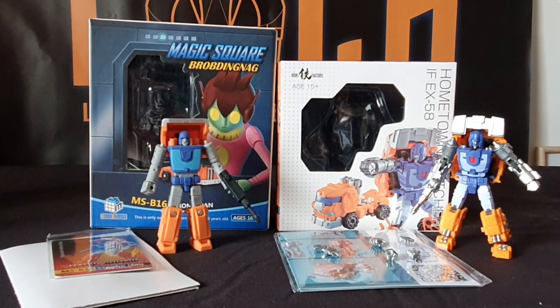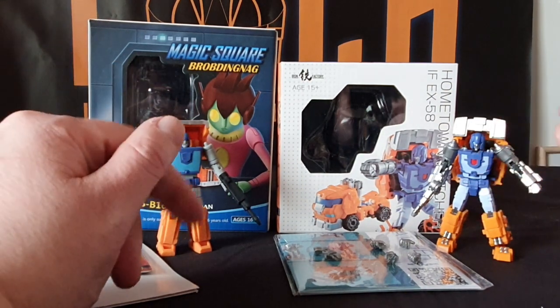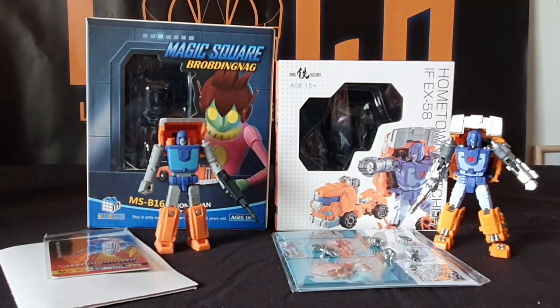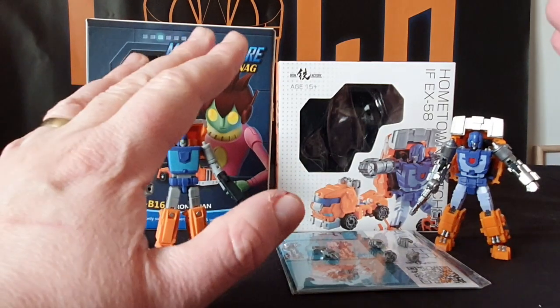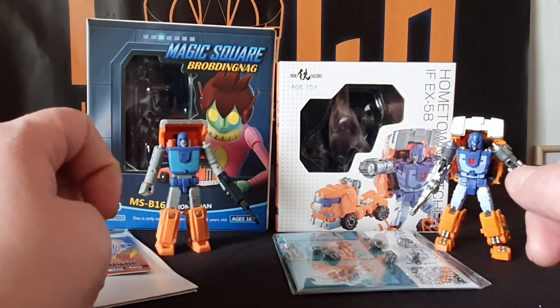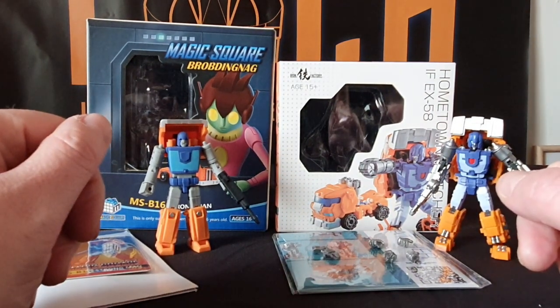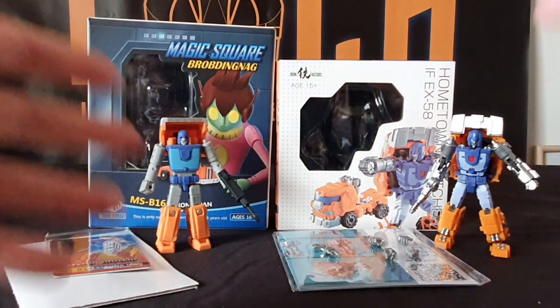Not much else to say about these figures except they're both awesome in their own right. The only other Huffer is the Mech Fans Toys version, which normally when you buy him you end up buying Pipes as well, which is fair enough. But there's literally three versions of Huffer, that's it. New Age haven't brought those out yet, but I'm pretty sure they'll bring those out very soon. Anyway, that's pretty much the video — just a quick versus showing what you get in the packet and what they look like together.